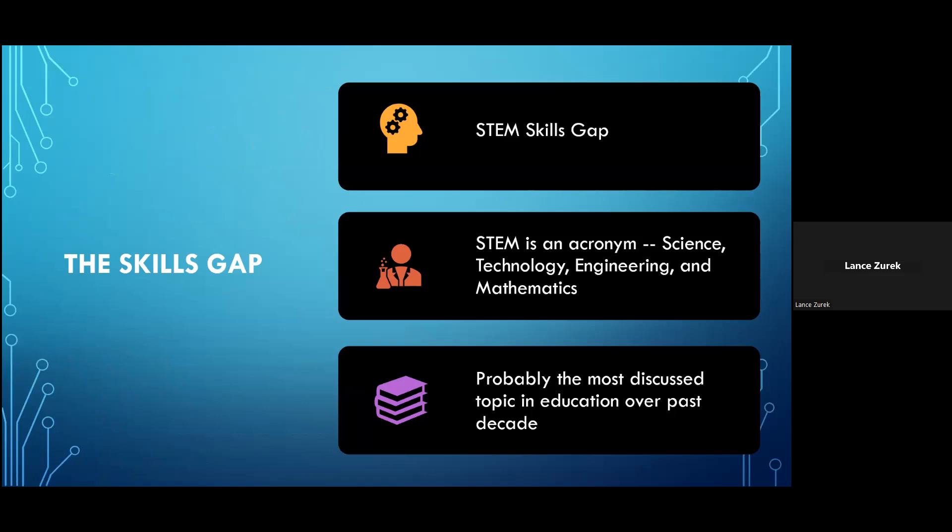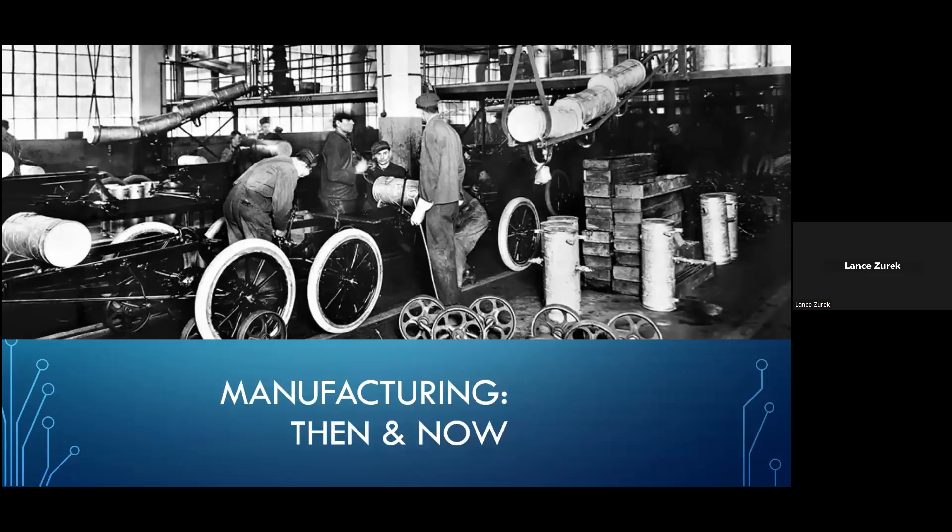when you hear someone say this, what they're essentially talking about is that there's an urgent need to prepare our students with the background they need to successfully compete in the job market that they're going to be graduating into. In the employment market that once greeted our grandparents or even our parents, a good work ethic, a strong back, and being able to take directions might have been enough to land a good paying job where many of the technical aspects of that time could be learned on the fly.